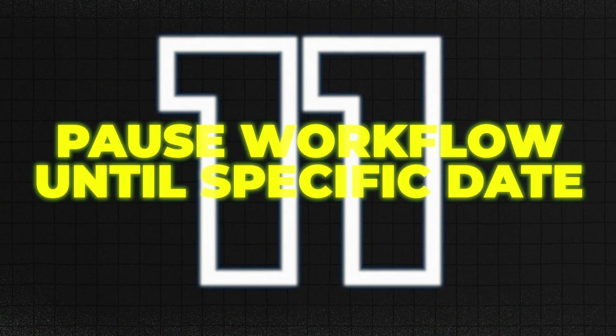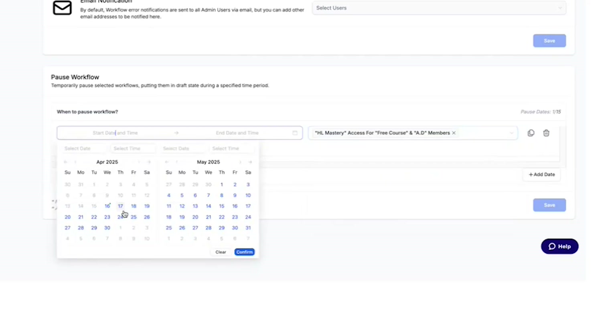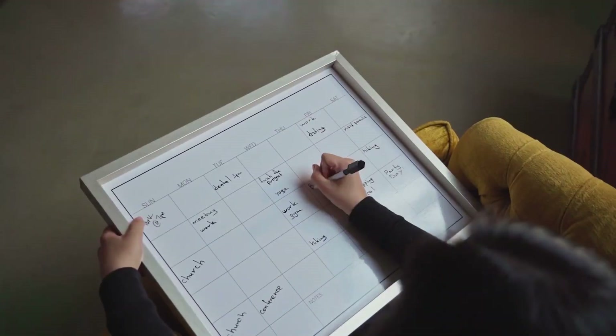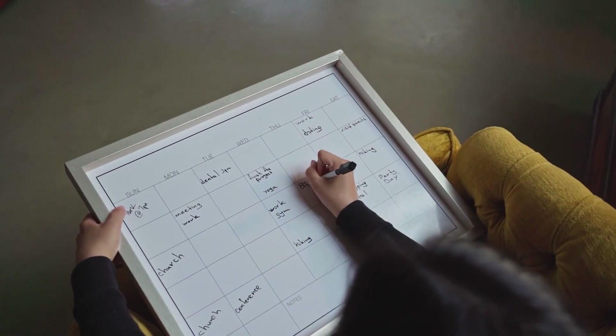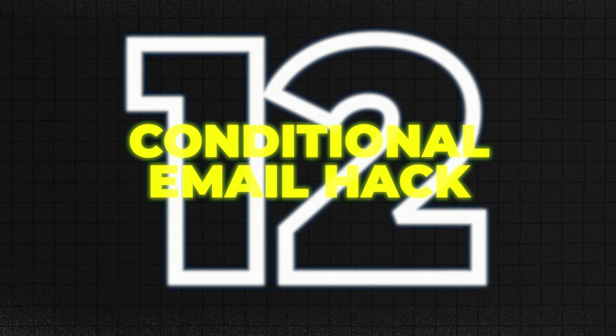Number eleven: pause workflow until a specific date. With pause workflow, you can stop everyone in a workflow at the same step until a specific date and time. Instead of leads getting messages during holidays, weekends, or off hours, you hit pause and line them all up to continue at the perfect time — like right after a holiday or before a big promo.